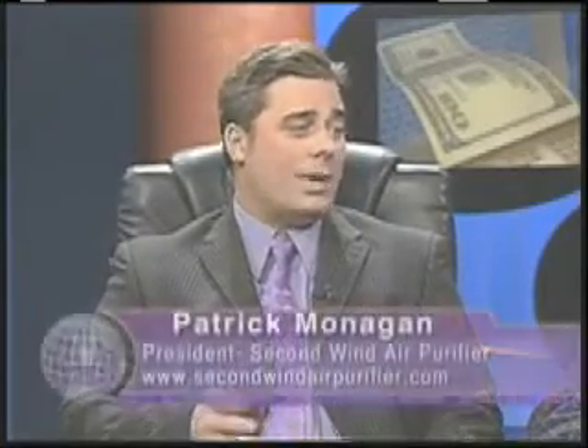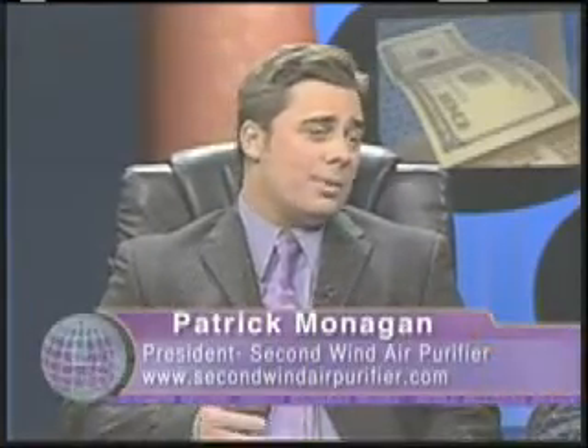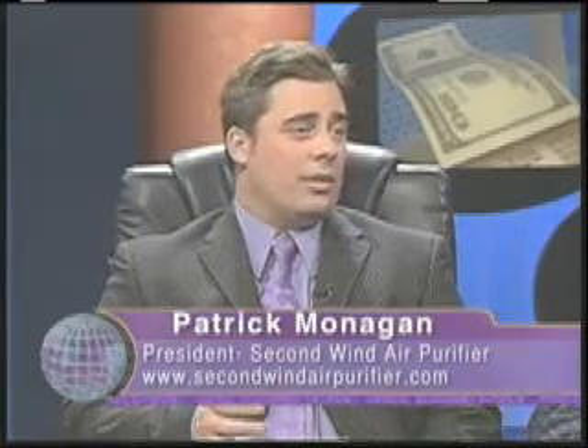Patrick, are whole house air purifier systems better than portable devices that we see so much of? Yes, they are. With portable devices, in order to really purify or filter your home, you would have to buy one for every room, and for most people that just wouldn't be cost effective. With our product, we can put one system into a new heating and air conditioning system, and that will purify and filter your whole home.